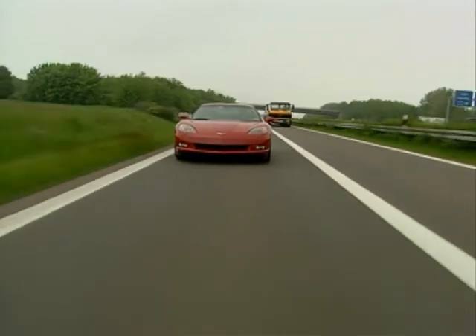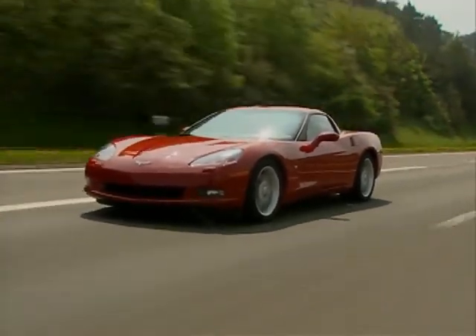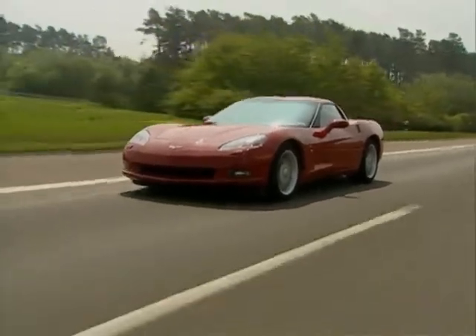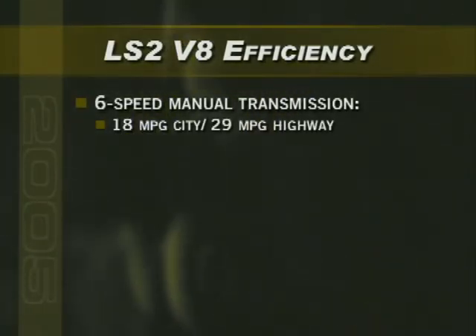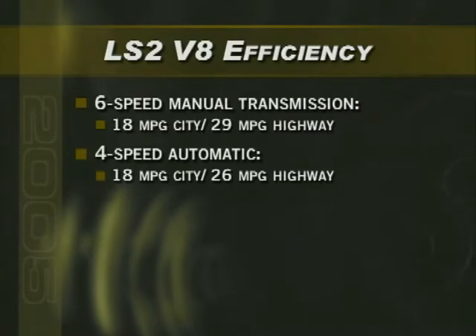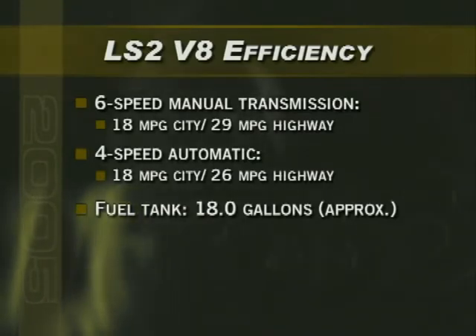The LS2 offers Z06-type performance without reducing fuel economy. The 2005 Corvette delivers the kind of power found on exotic sports cars that cost tens of thousands of dollars more, with fuel efficiency better than some family sedans. Fuel economy with the 6-speed manual transmission is estimated at 18 MPG city and 29 MPG highway. For the 4-speed automatic, 18 MPG city and 26 MPG highway. Corvette's fuel tank is about 18 gallons, offering drivers a good range between fill-ups.